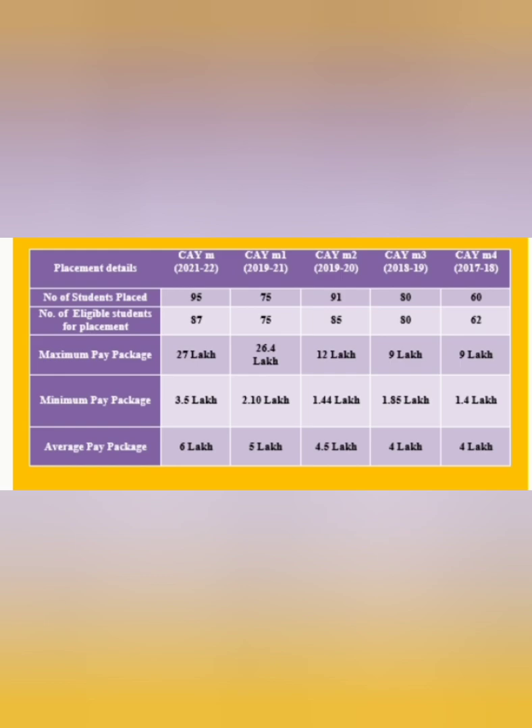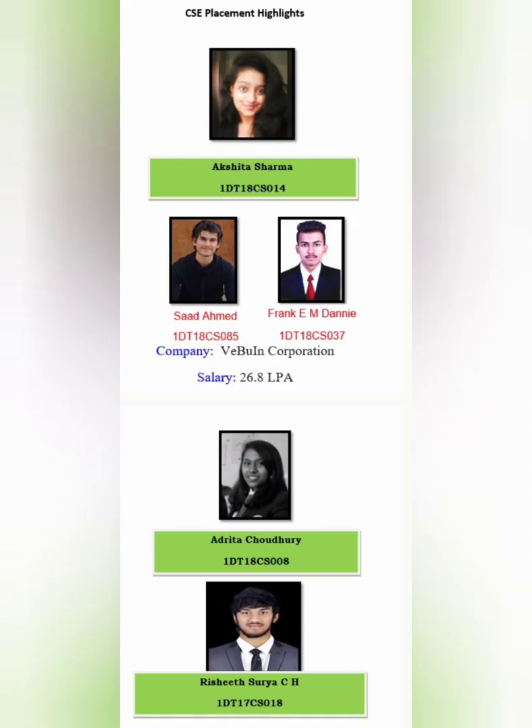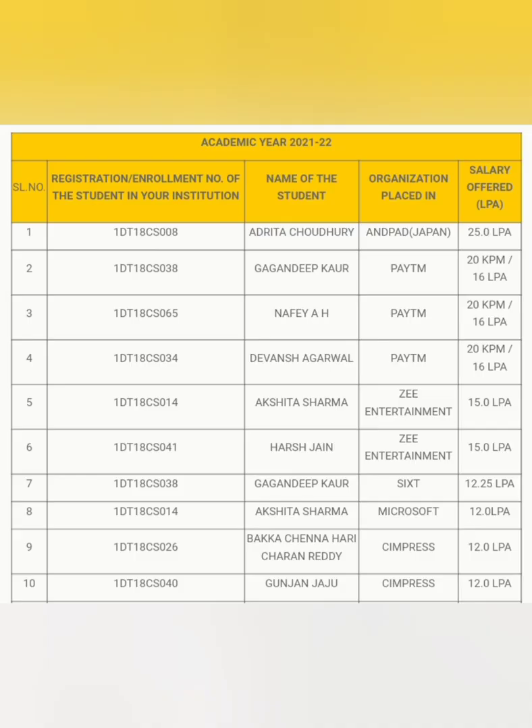Now I will show the students who got the highest salaries. The company called Webin Incorporation gave 26.8 lakhs, and you can see around five students who got the same salary of 26.8 lakhs with this company. I will now show the top offers from computer science.